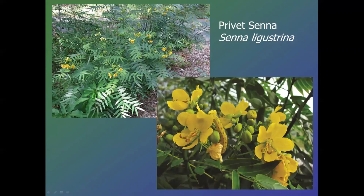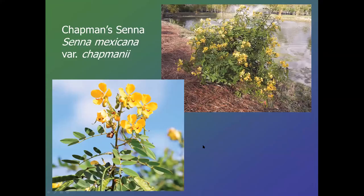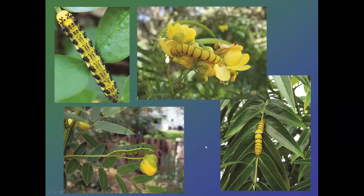The sennas are woody and can get five, six, or seven feet tall, so strictly speaking we wouldn't include them in wildflowers. However, they do offer a lot to caterpillars especially. This is privet senna, and you can tell by the more pointed leaf blade. Chapman's senna, Senna mexicana variety chapmanii, has leaves that are a little more blunt-tipped, not quite so long. And here are sulfur butterflies that much on the sennas — that's why it's often included in gardens.